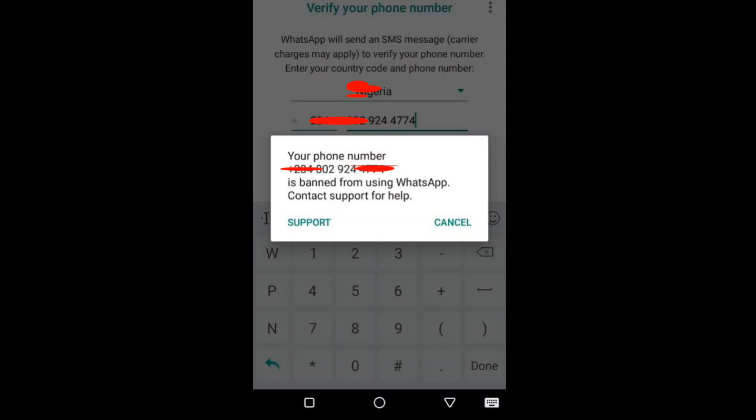Are you getting the error message on WhatsApp: 'Your phone number is banned from using WhatsApp, contact support for help'? This message means you have violated their terms of service, and WhatsApp authority has banned your number. If you become banned, you'll receive this message within the WhatsApp or WhatsApp Business app.